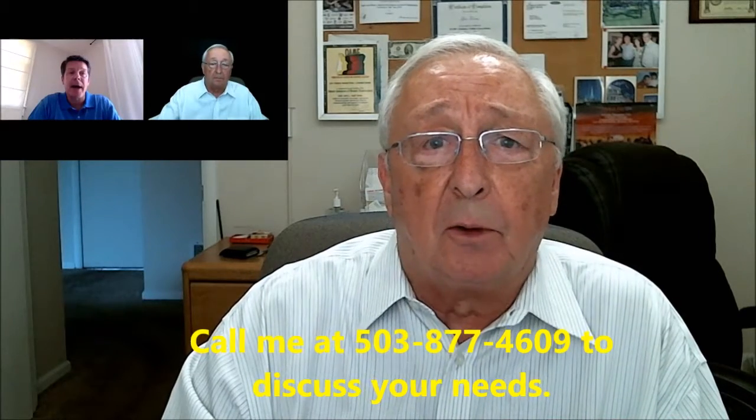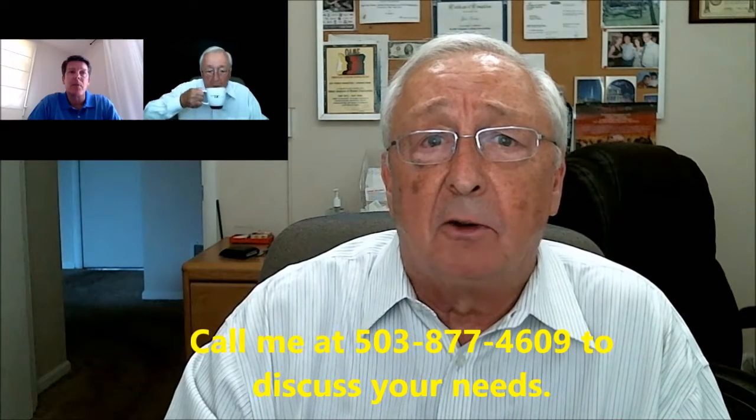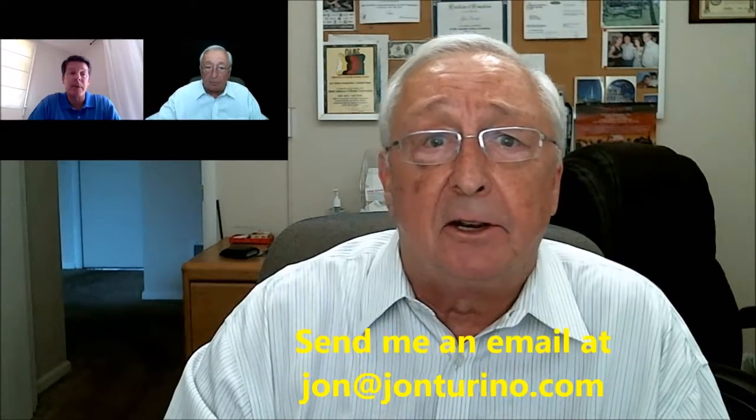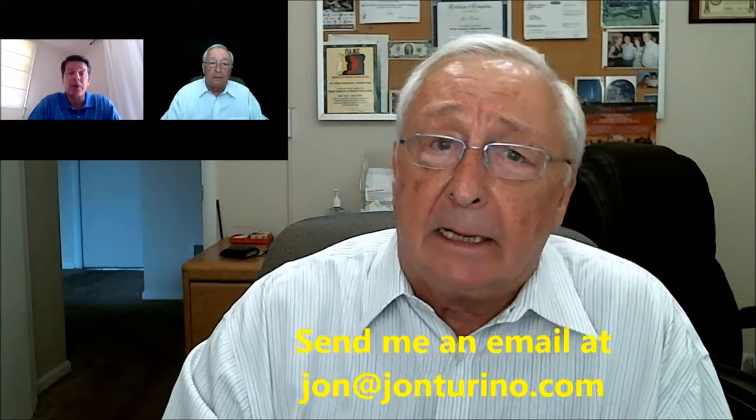We can do it with the speaker view, we can do it with the gallery view, we can put additional graphics in if you'd like them. I can do transitions for you and that sort of thing. So give me a call at 503-877-4609 or send me an email at jon@jontorino.com. Let's see if we can't start making some infomercials for you. Infomercials on a budget, from John Torino, your virtual marketing assistant. Thanks.